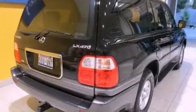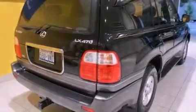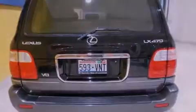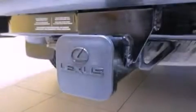Its top features include a double wishbone independent front suspension, a locking center differential, aluminum wheels, and heated seats that can warm you up in seconds, keeping you and your passengers comfortable the whole trip.